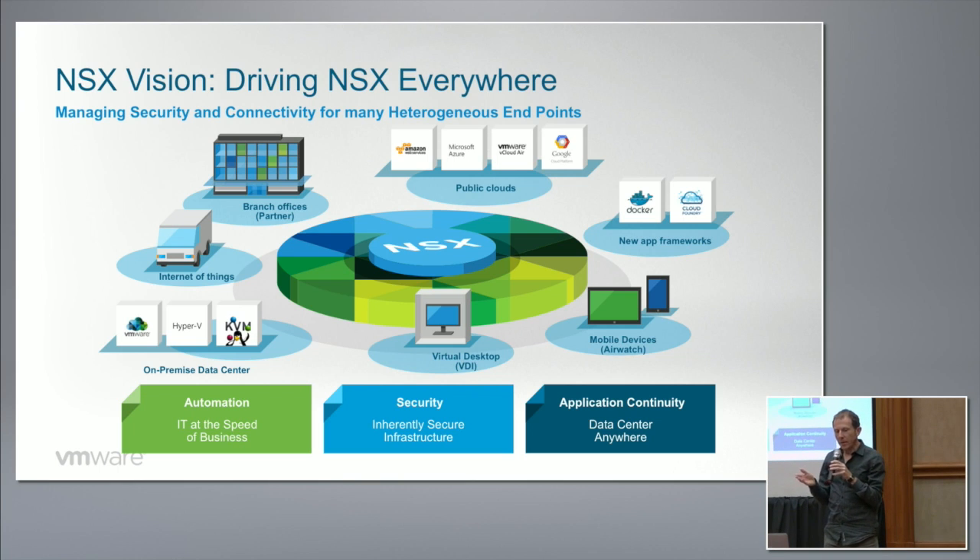SD-WAN is a completely natural adjacency for NSX. The only thing preventing us from being in that market today is that there are a fair number of moving parts needed for a competitive offering in the SD-WAN space — routing protocols, load balancing across multiple links, maybe a physical footprint, and more. What the SD-WAN vendors are doing is a perfectly complementary thing to what NSX is doing, and we have customers looking to integrate their SD-WAN deployments with NSX.